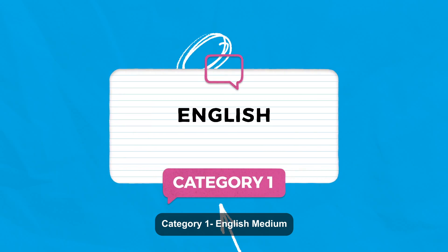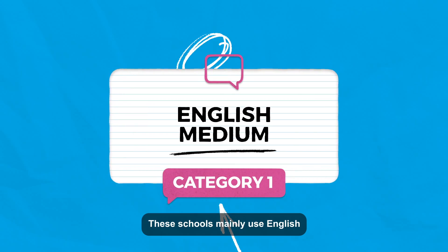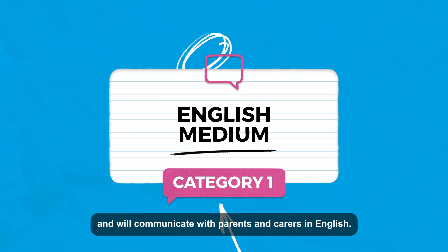Category 1 – English Medium. These schools mainly use English and will communicate with parents and carers in English.